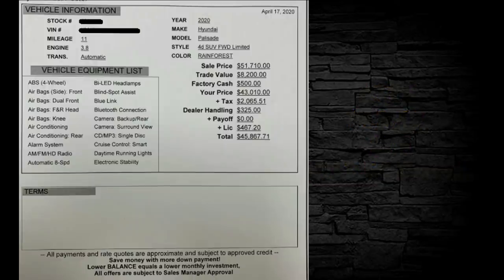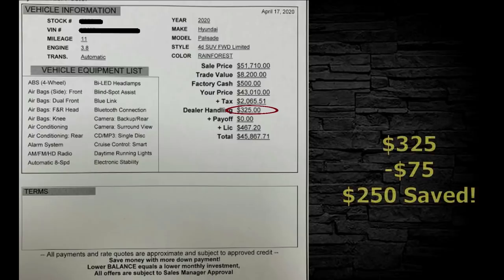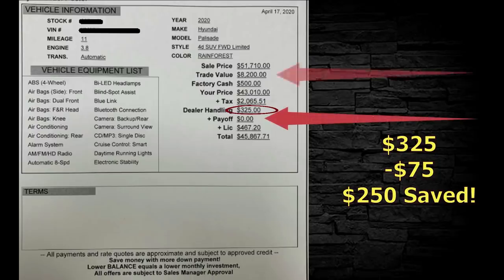Here's the 2020 Hyundai Palisade. They've got $325 for a dealer handling fee — I would reduce that to $75, so $250 saved. I also want to point out: the payoff on the trade they turned in is zero. They got $8,200 for the trade with nothing owed on it — smart car buyer right here.